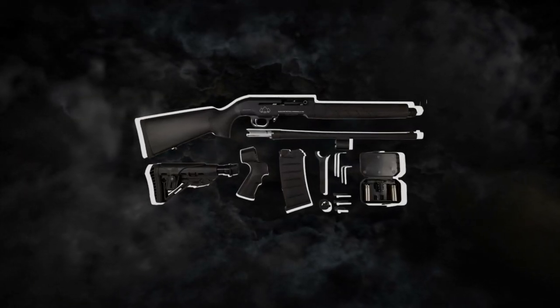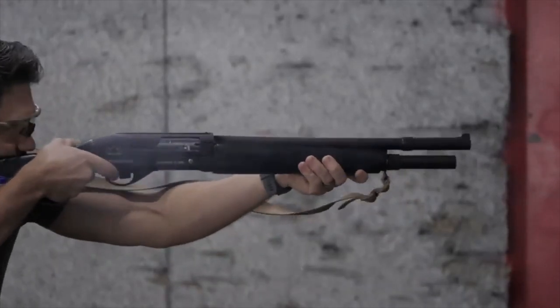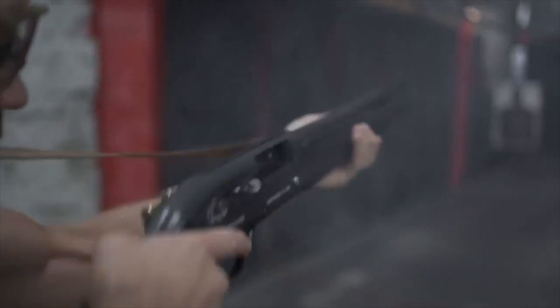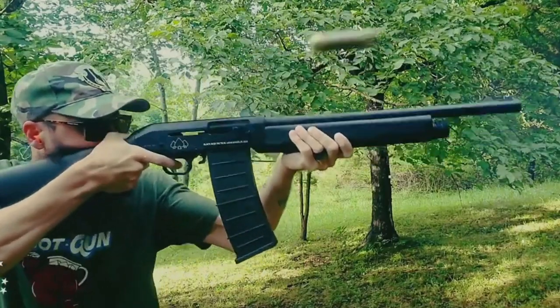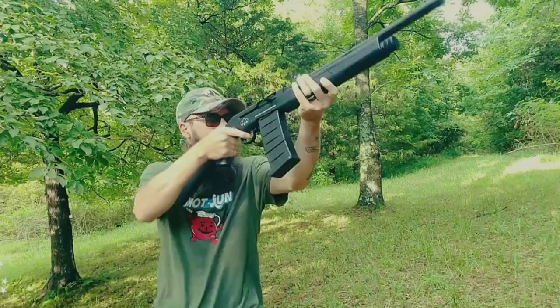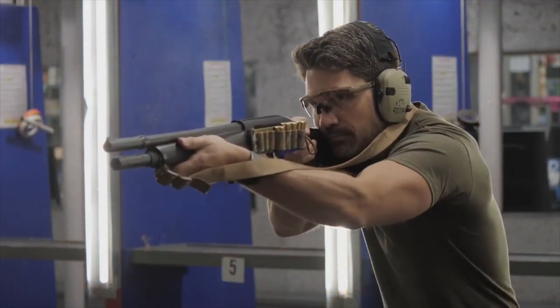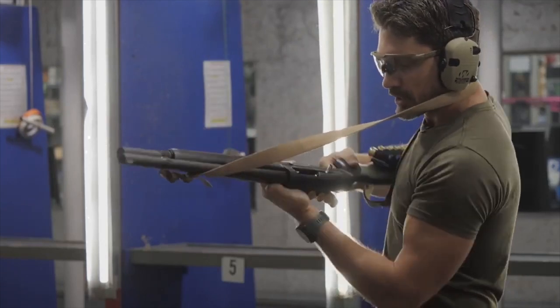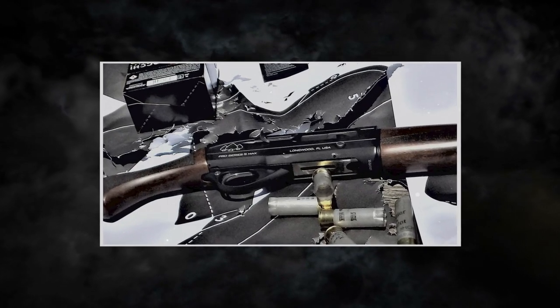What really sets the Pro Series M apart is its thoughtful design. It's compact, with a pistol grip and synthetic stock, making it incredibly maneuverable in tight spaces. You can also customize this powerhouse with accessory rails for lights and optics, enhancing its versatility as a home defense tool — whether it's a blinding light to identify threats or an optic for pinpoint accuracy. In a world where safety and preparedness matter, the Black Aces Tactical Pro Series M stands ready to defend what matters most. It's not just a shotgun; it's your peace of mind in a compact and adaptable package.